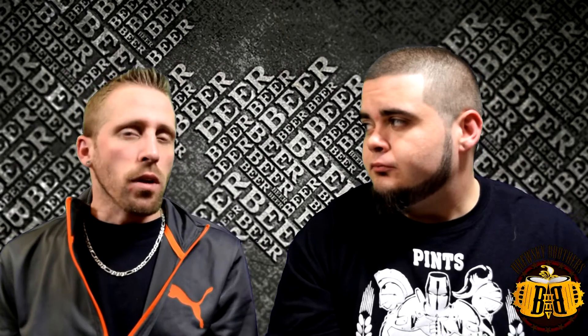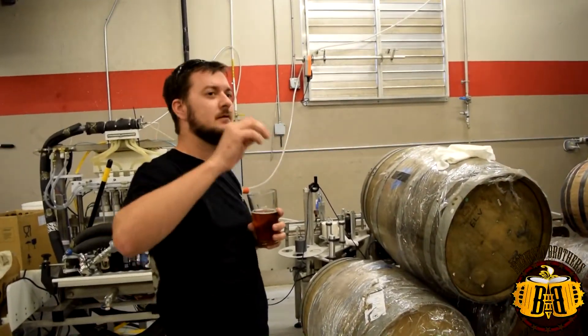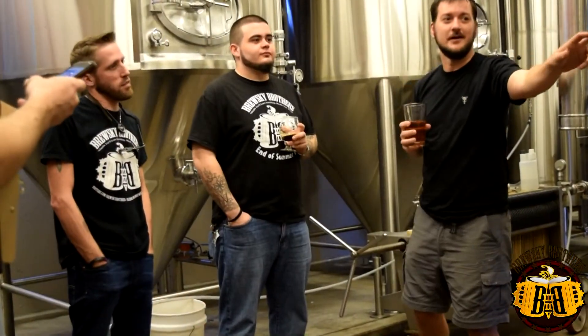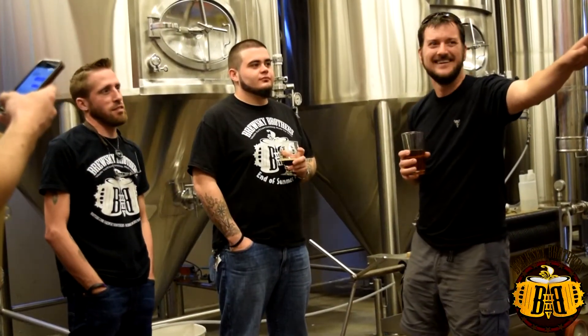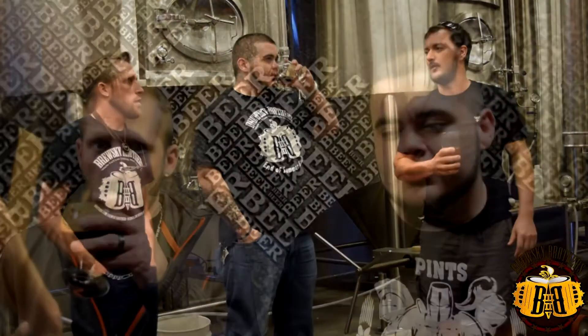Once we got done with trying our whole flight, they took us on a brew tour to the back of the brewery. Andrew took us back and told us about the barrels they had laying out for some barrel-aged beer they were making in the future, walking through and showing us where the grain mill is, the brew kettle, the mash tun, and the fermenters — it goes through the whole process. It's kind of like a U-shape walk-through. It was a cool experience.